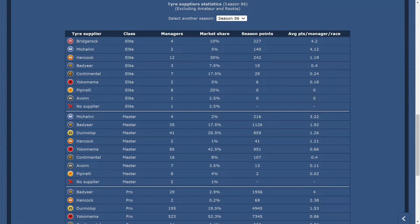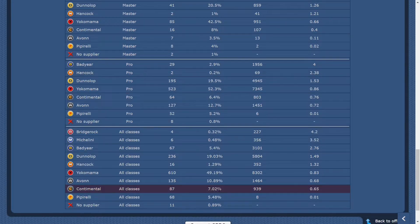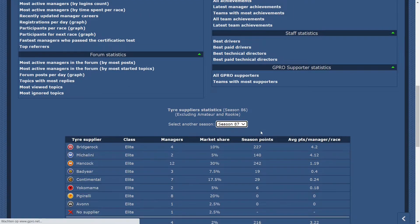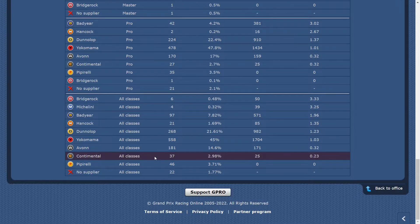In Season 86, from all managers above rookie and amateur, 7% of them picked the Continental tire for the season. But we can't forget that the first race of the season was really hot, which favoured the Continentals strongly. In Season 87, the weather for the first race didn't favour the Continentals, and only 3% of managers above amateur picked the Continental.